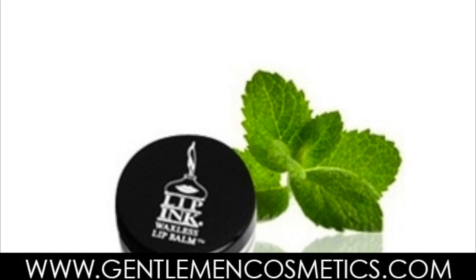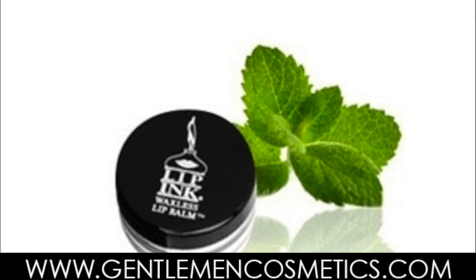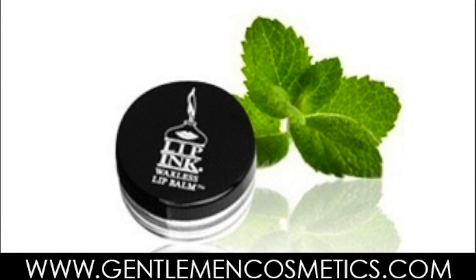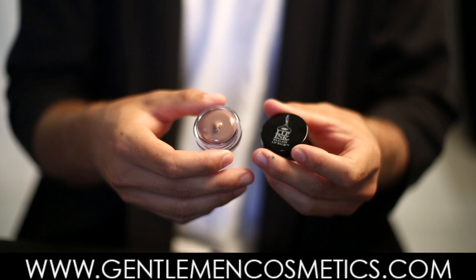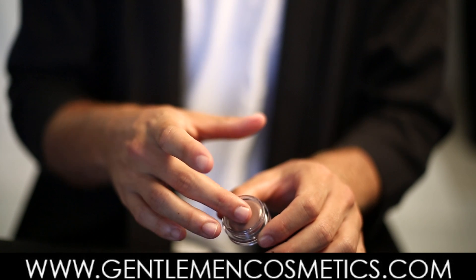Here we have the Lip Ink Gentleman's Lip Balm, which comes in three flavors: Chocolate Mint, Honey Mint, and Cinnamon Mint, plus our classic no-flavor lip balm. They are applied the same way as other lip balms, with no color and no wax, with maximum hydration and sun protection.